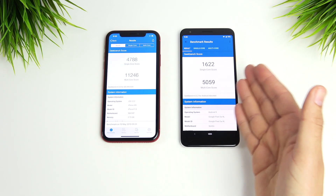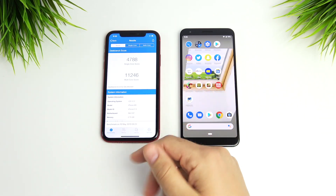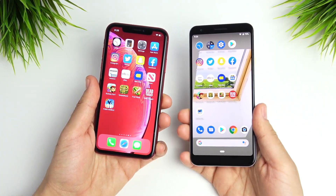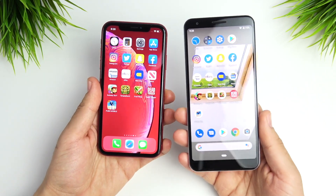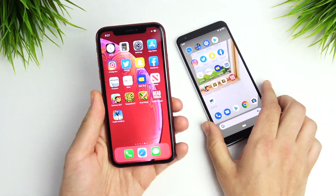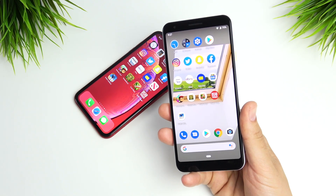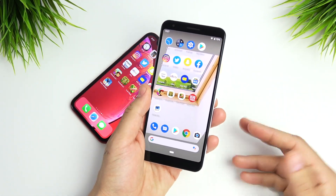You can get the Pixel 3 AXL outright for the same price as the XR requires a trade-in, and trading in an old smartphone could bring the Pixel 3 AXL down to around $200. Overall, the winner of this speed test is the Apple iPhone XR — it has the premier processor after all. But it was surprising how well the Pixel 3 AXL kept up. It wasn't an absolute annihilation, and the Pixel 3 AXL looks like an extraordinary value in the $400 price range.